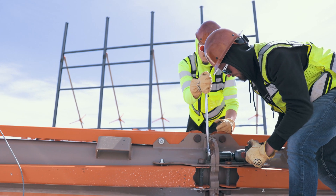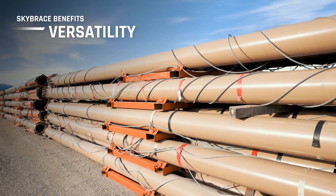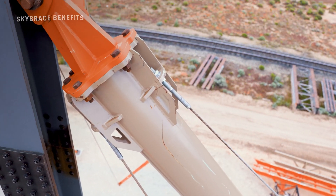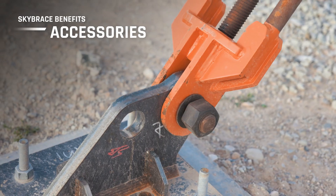The Sky Brace was engineered to be a highly flexible solution. It comes in two models, with options for length extension, strut support, and brace adjustment methods, and is ready-made for accessories like brace-to-wall adapters, extensions, and base adapters.